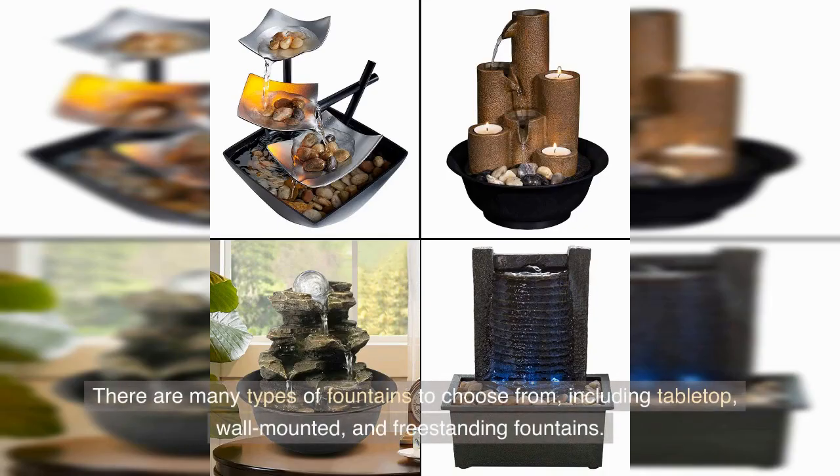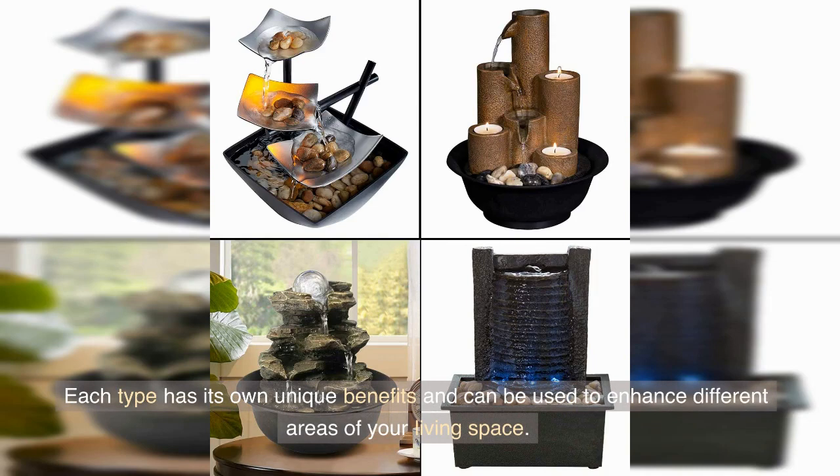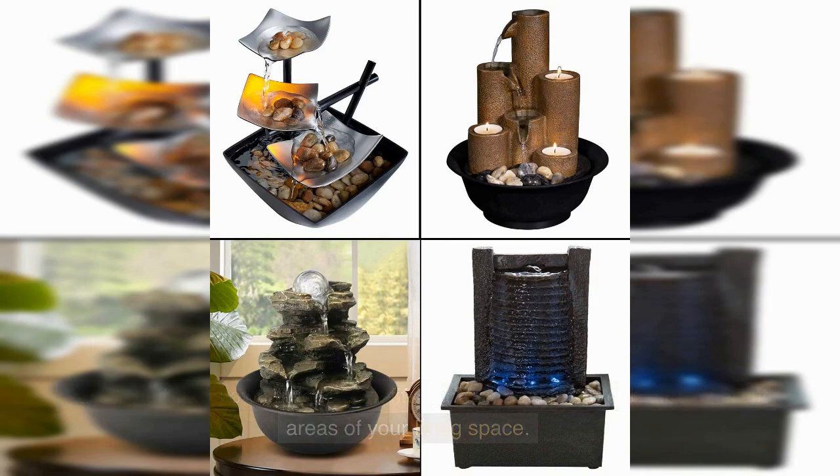There are many types of fountains to choose from, including tabletop, wall-mounted, and freestanding fountains. Each type has its own unique benefits and can be used to enhance different areas of your living space.